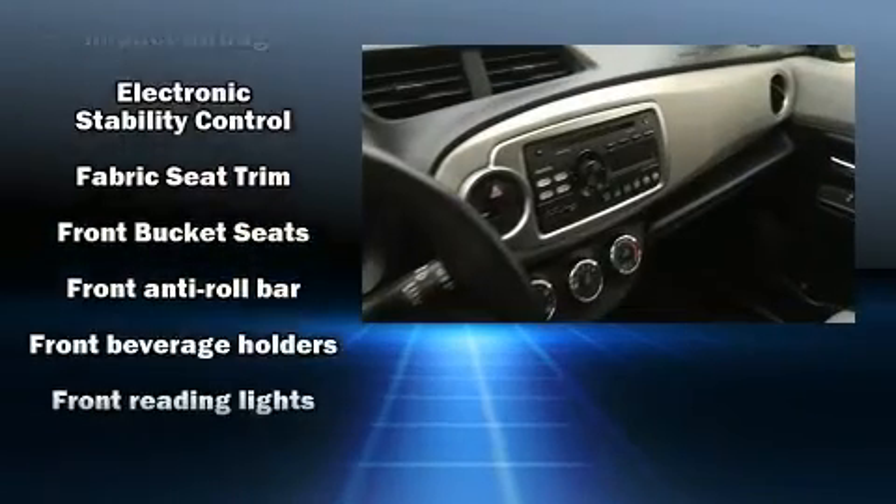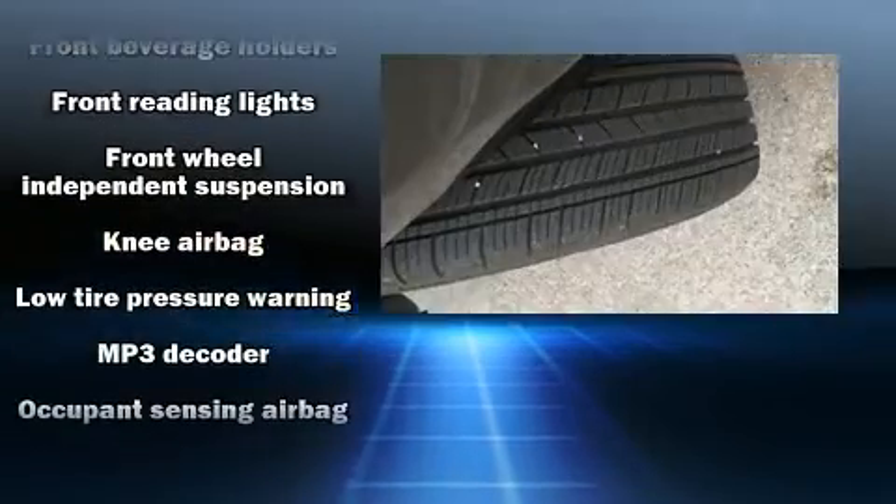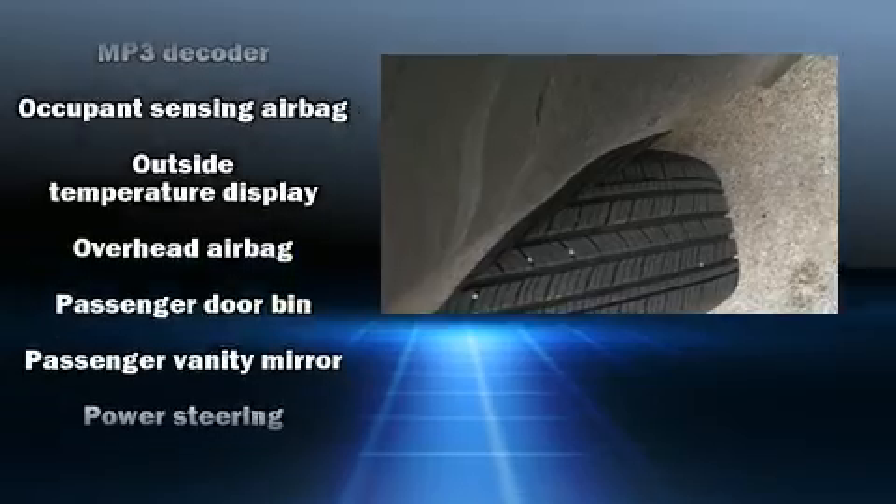A rear window wiper, a trip computer, and air conditioning. Audio features include a CD player with MP3 capability and four well-positioned speakers.